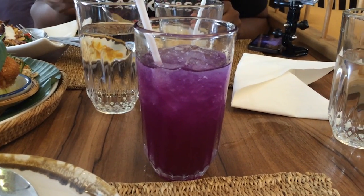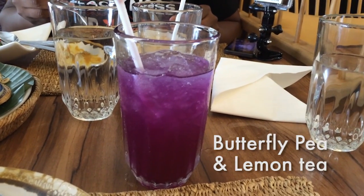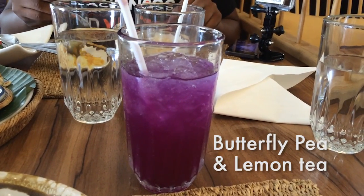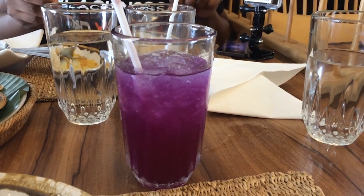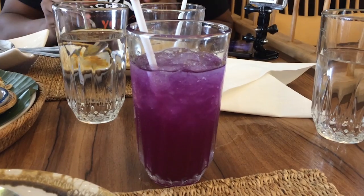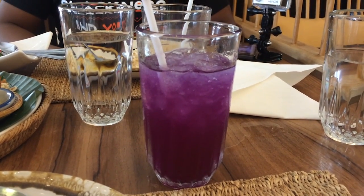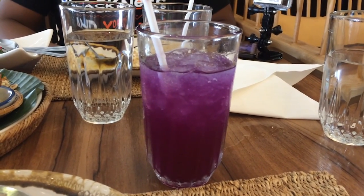Our drink is this beautiful violet color drink — it's a juice of a flower called Dok An Chan, mixed with some lime juice, so it's tart and refreshing. Apparently Dok An Chan is supposed to help your hair remain black for a very long time, so there are shampoos and things made from it as well.